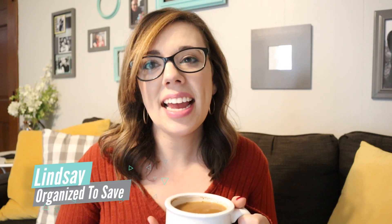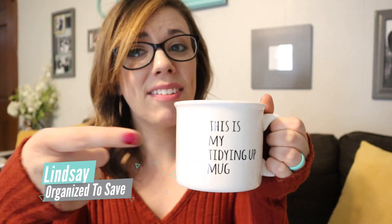Hey, I'm Lindsay with Organize to Save and I'm here to help you get organized and tidy. I've got my tidying mug here with me today, and it is time to start decluttering and getting your houses ready for the holiday season. So let's just jump right in and talk about these different areas in your house that you can quickly declutter to get ready for the holiday season.